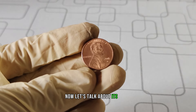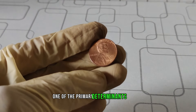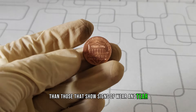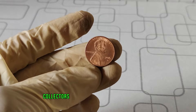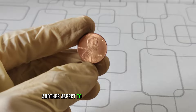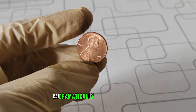One of the primary determinants of value is the coin's condition. Coins that are in pristine, uncirculated condition will generally fetch a higher price than those that show signs of wear and tear. Additionally, the demand for a particular coin plays a significant role in its value. Collectors and enthusiasts may seek out specific mint marks or years to complete their collections, driving up the price for coins that are in high demand.